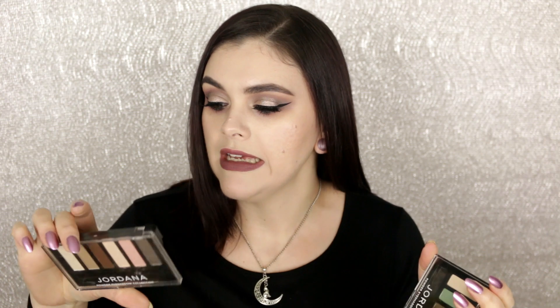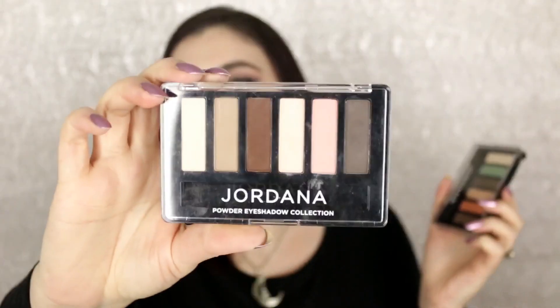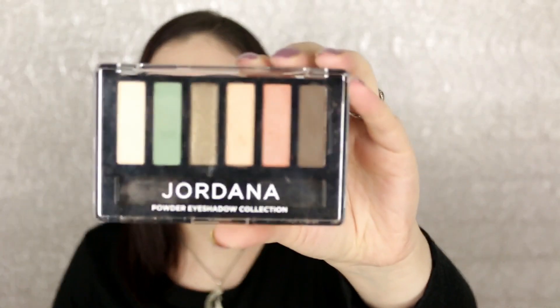Moving on, we have Jordana, and I really like their eyeshadow palettes. These are called the Made to Last eyeshadow palettes and they're actually really nice. For the time being, I'm going to hang on to both of them. I have this one called Make Me Matte — all matte — and this one called Mint Condition. I'll be keeping both of these.